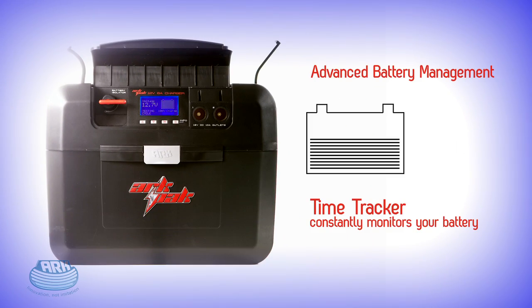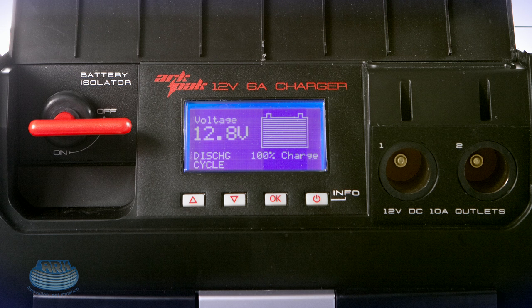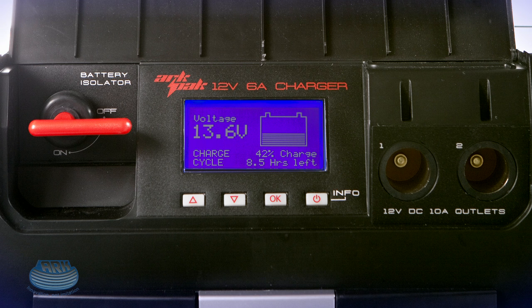Another unique feature of the ARC-PAC is Time Tracker, the onboard microprocessor that constantly assesses the state of your battery. It tells you the percentage of battery capacity remaining in discharge cycle, and the number of hours remaining until fully charged in charge cycle, all via the interactive Time Tracker LCD screen.